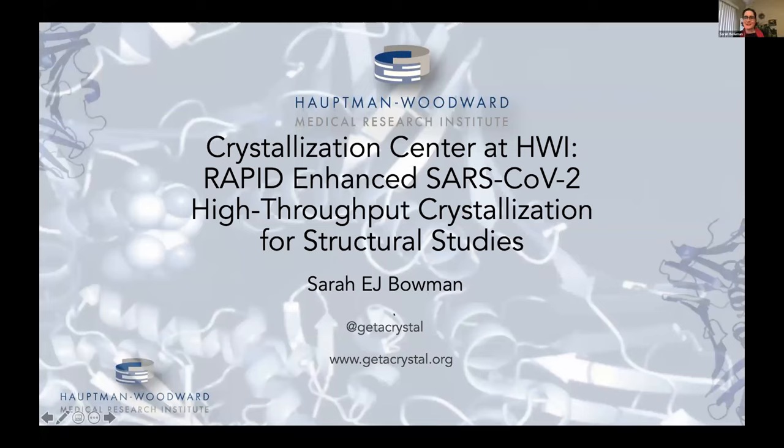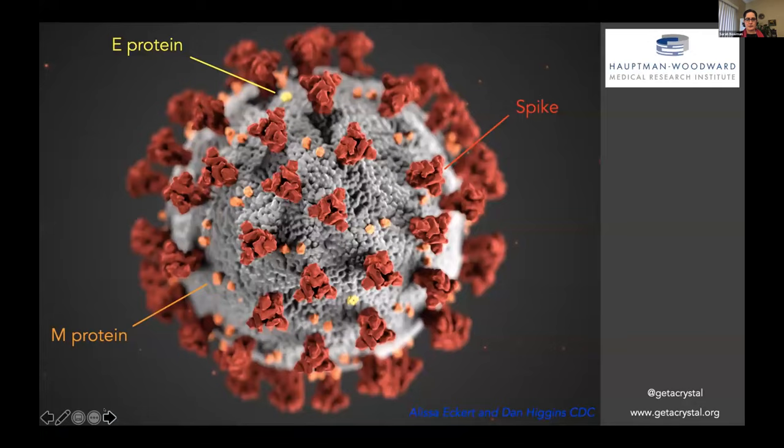I'm going to tell you a little bit about the work that we're doing at the crystallization center at HWI with our RAPID to enhance high-throughput crystallization for structural studies. We'll start with a figure that many of you are probably familiar with from the CDC, where you can definitely see structures of different proteins like the big red threatening spike protein. This is one SARS-CoV-2 virus.